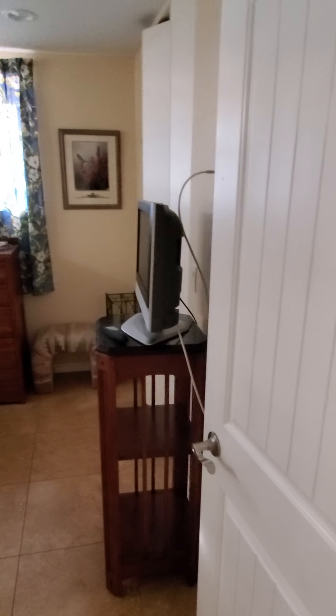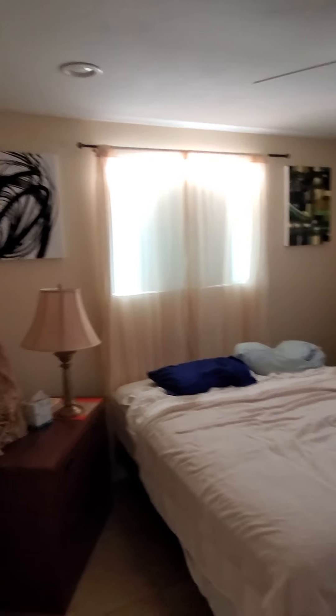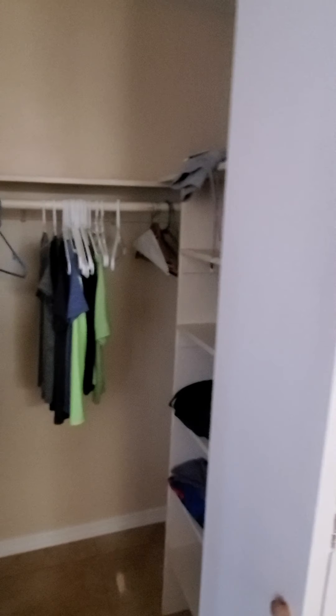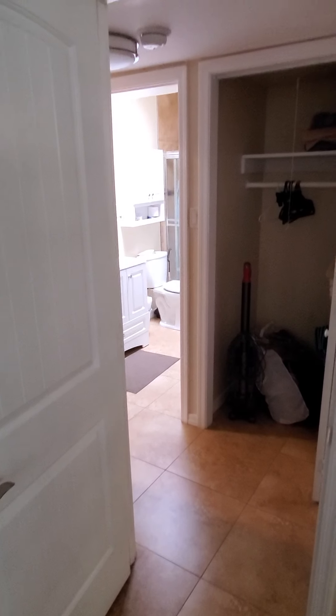Out of here into what we've been using as the master bedroom. Nice little flat screen TV — that all stays, all the furnishings stay. Beautiful oak chest of drawers, queen size bed, and all new ceiling fans everywhere. More of mom's original artwork. And another really nice big closet — this one's like a walk-in closet with lots of built-in shelves, hanging space, and more shelves. Really nicely set up.